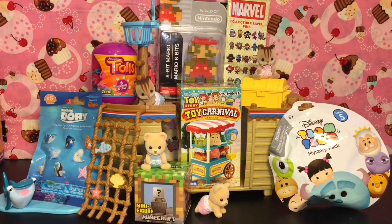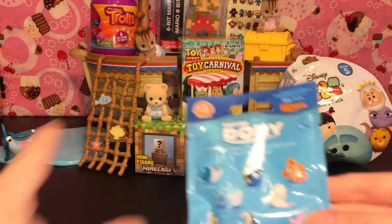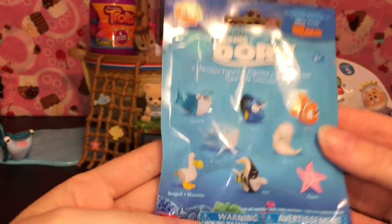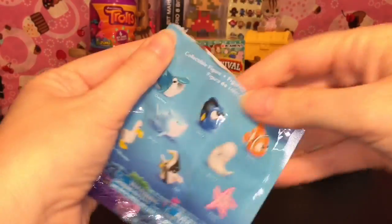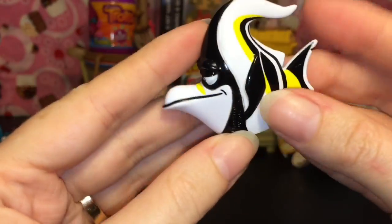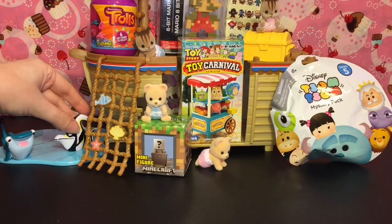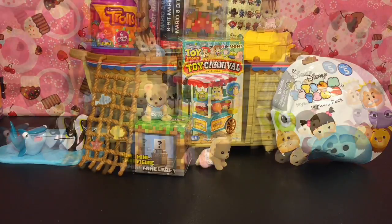First up, Destiny needs a friend to join her in the little pool over there, and I have a series 5 Finding Dory blind bag. Here's a look at some of the characters — we have Gill! He's cool, you gotta love Gill. So there you go, another little Finding Dory fishy friend.